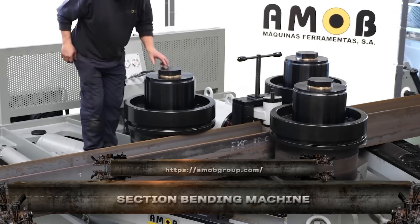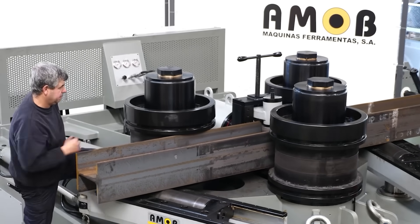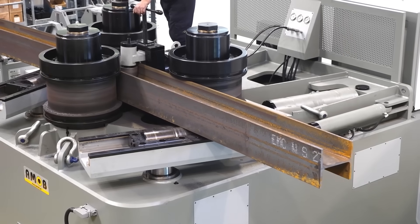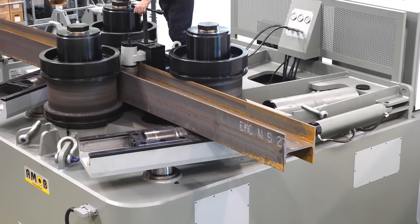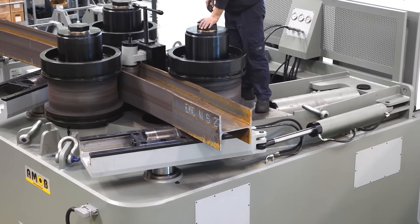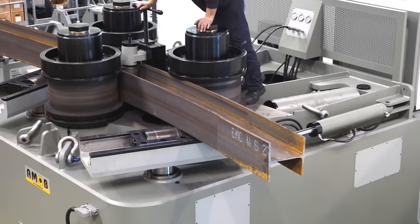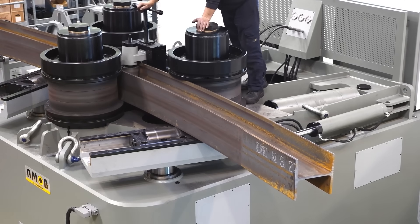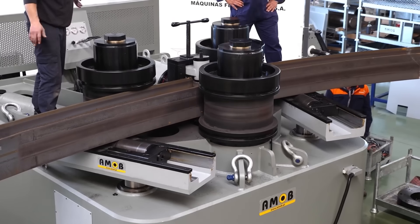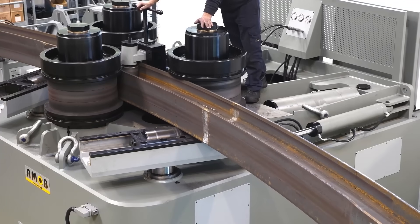The section bending machine is the muscle behind metal architecture. It bends I-beams, H-beams, angles, channels, and tubes with massive force but laser precision. Whether you're curving structural steel for stadium roofs or artistic railings, this machine uses synchronized rollers to shape profiles without distortion or buckling. Vertical or horizontal working positions? It does both.